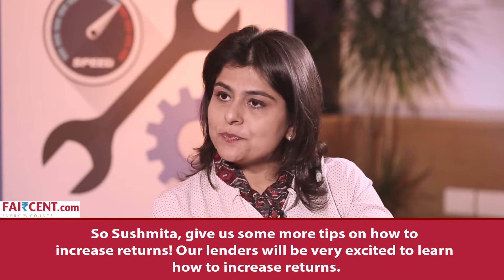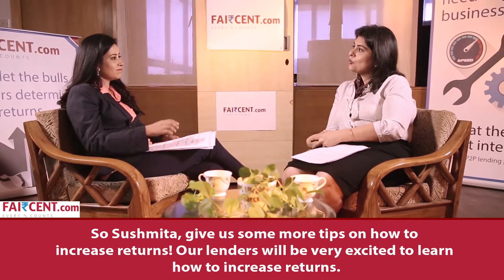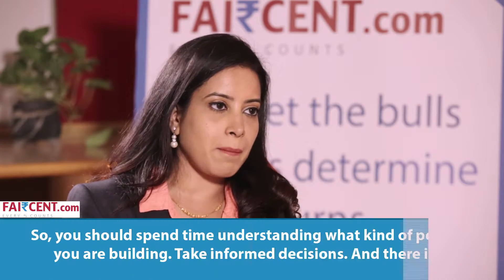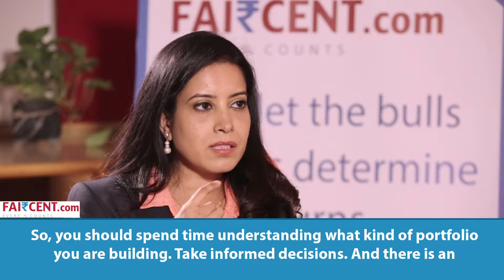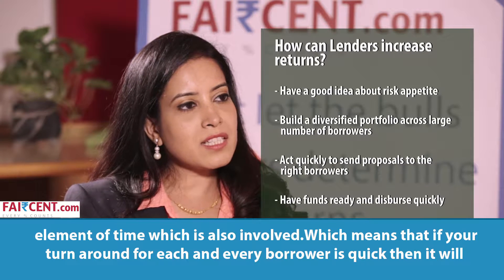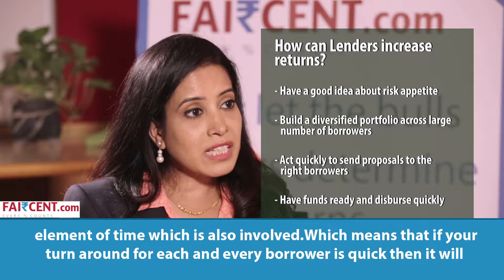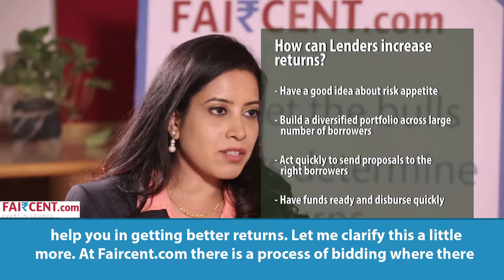So Sushmita, give us some more tips on how to increase returns — our lenders would be very excited to learn. You should spend time understanding what kind of portfolio you are building, take informed decisions, and there is also an element of time involved — which means that if your turnaround for each and every borrower is quick, it will help you in getting better returns.